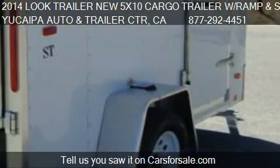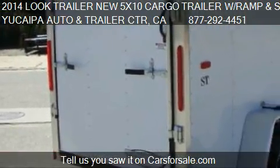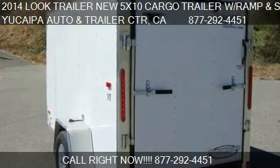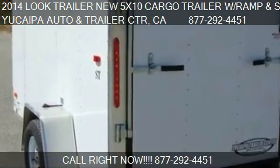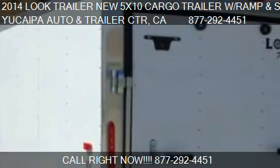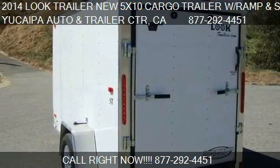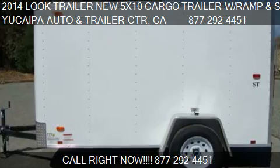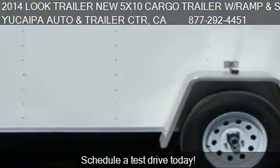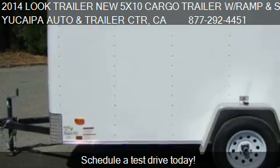For mileage information on this 2014 Look Trailer New 5X10 Cargo Trailer with Flash Ramp and Side Door, call us at 877-292-4451. Find us at 31107 Outer Highway 10 in Redland, California, on our website, or check us out on carsforsale.com.